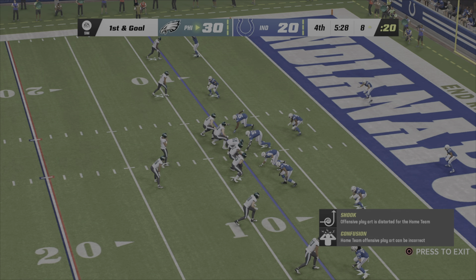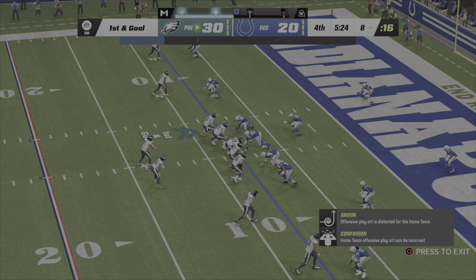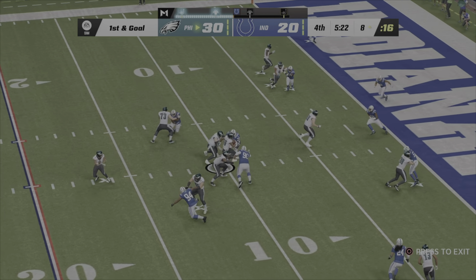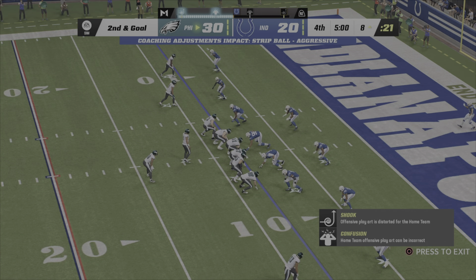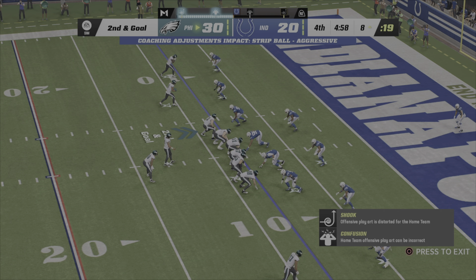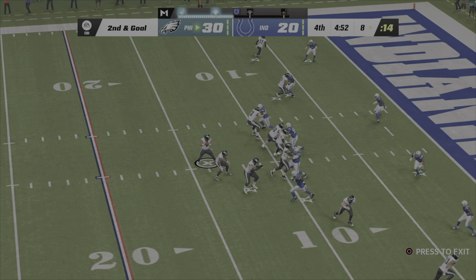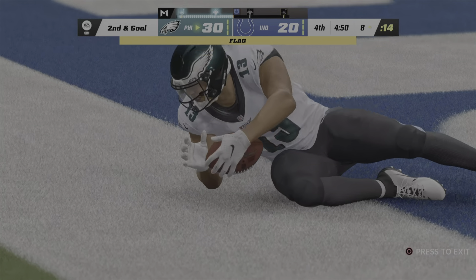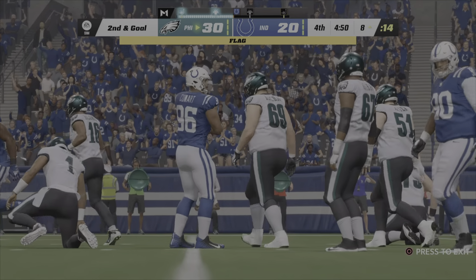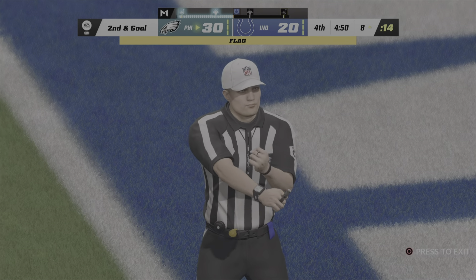They're staying aggressive on offense because this drive is what is known as a put-away drive — you score here, that might put this one to bed. They're playing with confidence and not with fear. They've already taken a couple of minutes off the clock. Hurts drops to throw — this is caught for a touchdown, but multiple flags down.